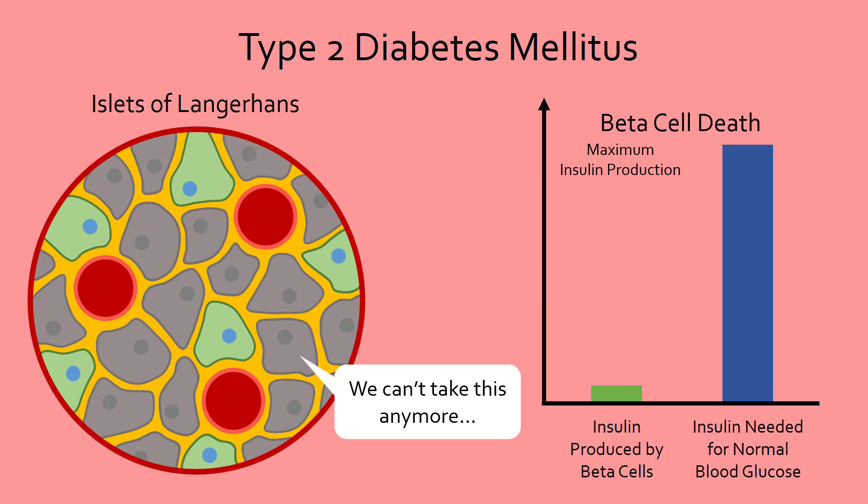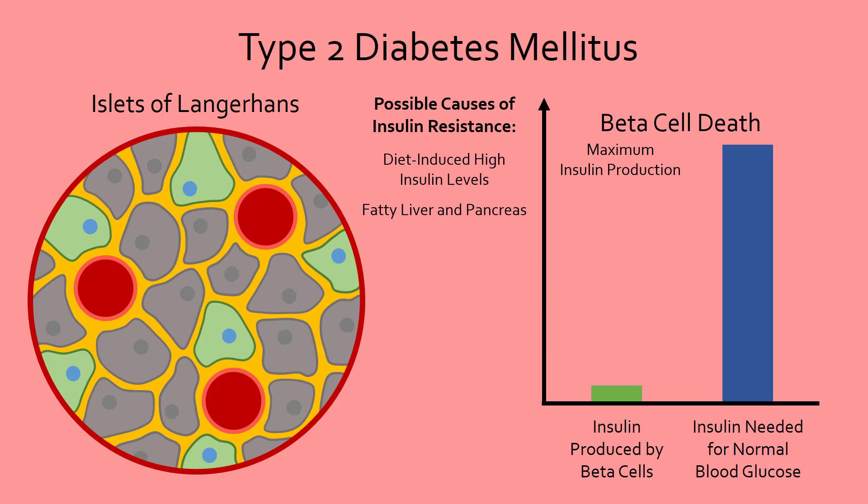The cause of insulin resistance is still not well understood. However, factors such as high insulin levels from excessive sugar consumption and fat around the liver and pancreas are being investigated as possible causes of insulin resistance.